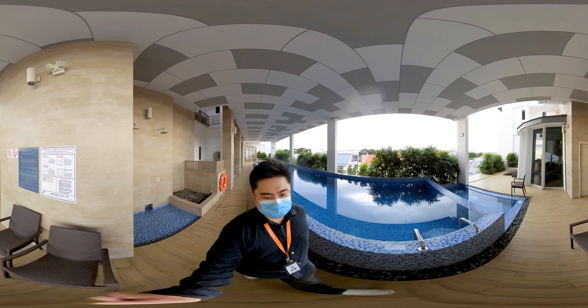Going through this door will lead us to the gym area. This will be the gym where you can do a workout enjoying this beautiful view.